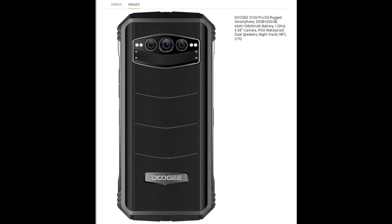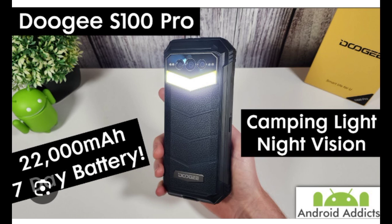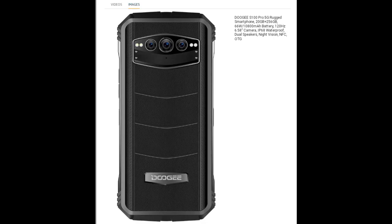Immerse yourself in a visual feast on the 22,000 mAh 4G rugged phone's 120Hz 6.58-inch Full HD+ water drop screen. With a resolution of 2408 by 1080 and 401 ppi, every image is sharp and vibrant. The 19:9 aspect ratio, 480 nits brightness, and 120Hz refresh rate provide smooth visuals and immersive viewing. Enhancing the experience further are the dual high-res speakers, delivering superior audio quality and depth — whether you're gaming, watching videos, or browsing.